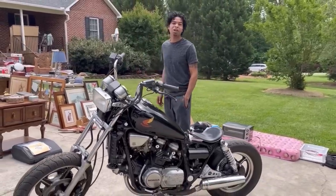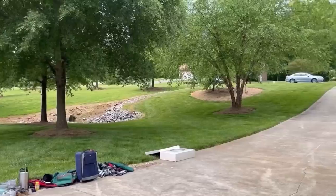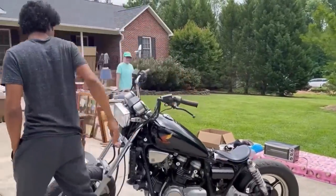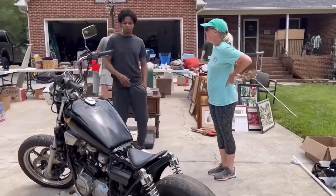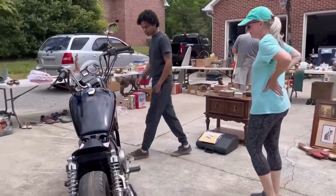I mean, it's pretty much already sold. I got me a trailer. There's the truck, there's the trailer. Hey, how are you? Sorry — I'm the guy who messaged you on Facebook. I was just looking to pick up the bike if possible.